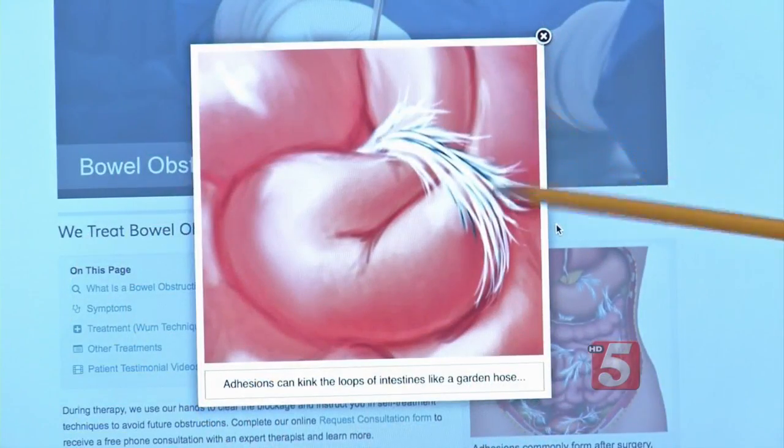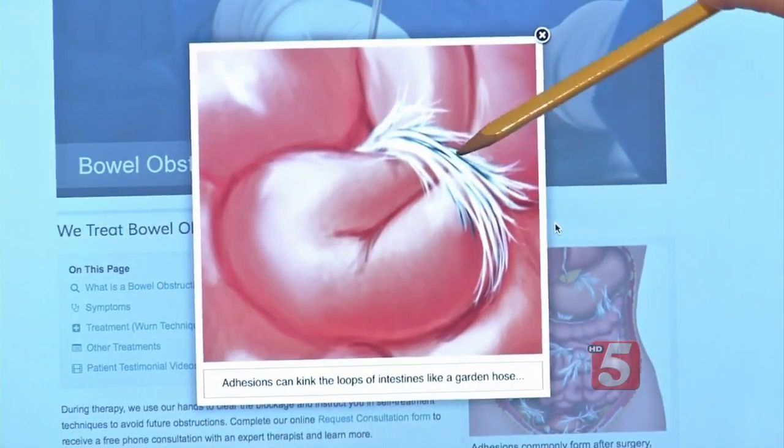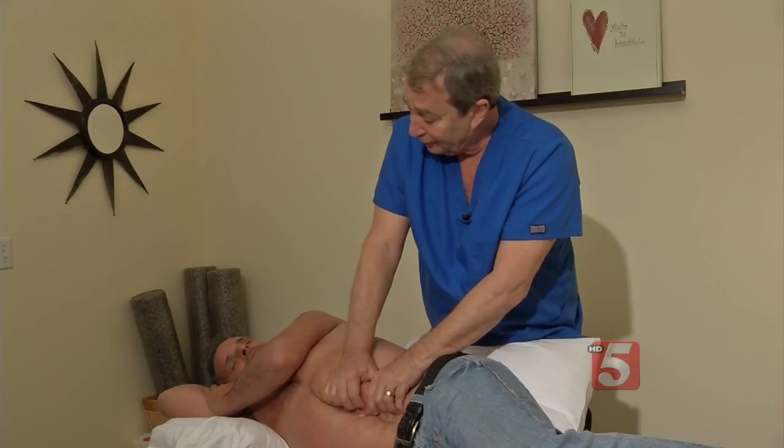What you're doing with manual physical therapy is with tension, you're separating these. They'll feel thicker and harder. Sometimes it feels like there's a broccoli under the skin.